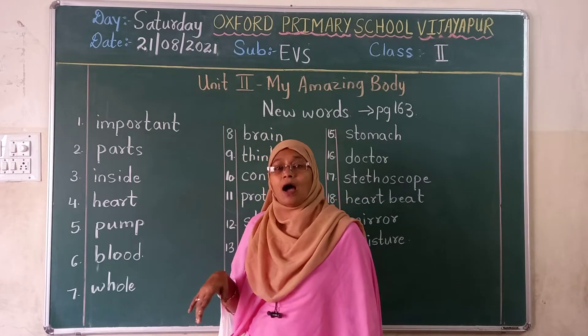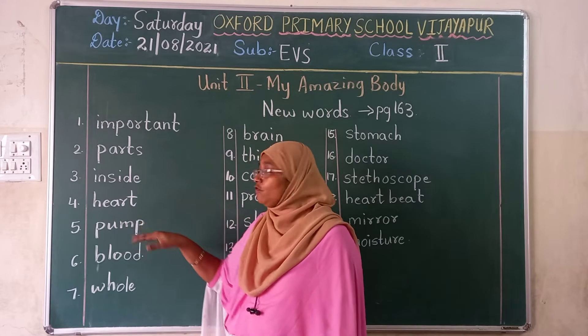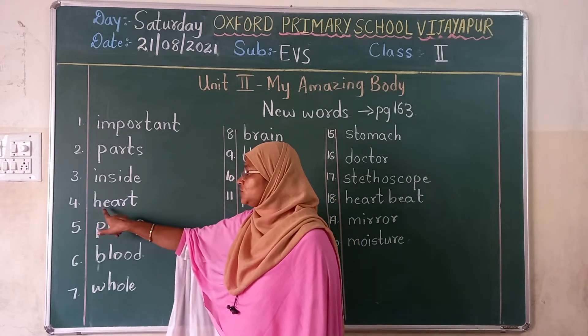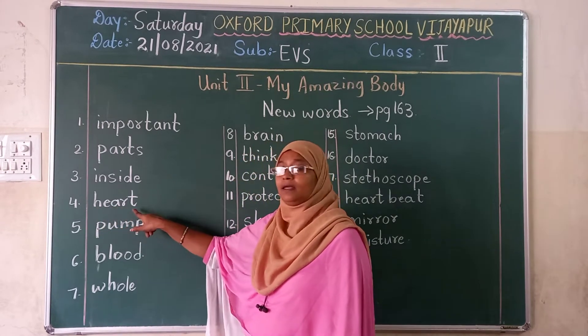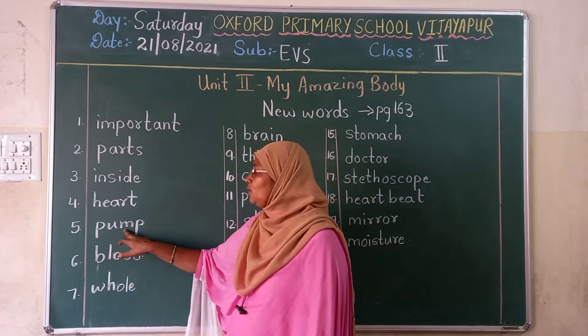Fourth one is heart. H-E-A-R-T. Heart. Fifth one is pump. P-U-M-P.